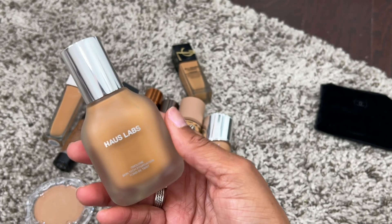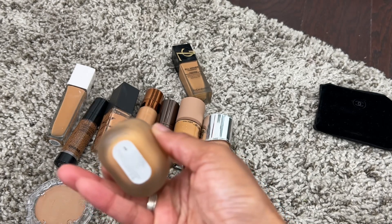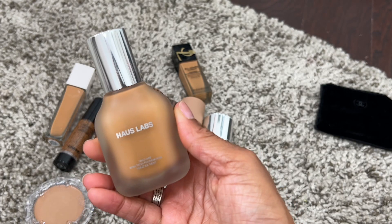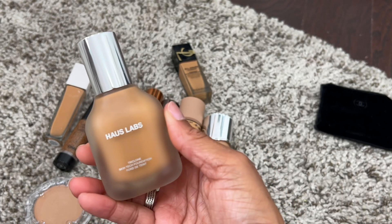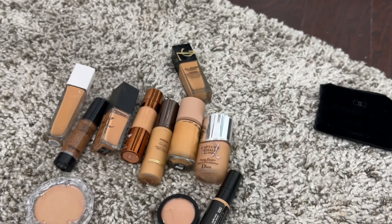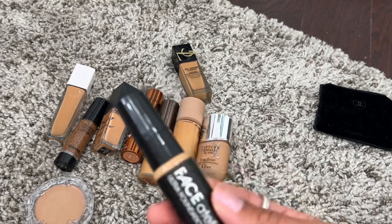We have the Haus Labs foundation — if you know anything about me, this is definitely a true love. I wear shade 340 and this is a beautiful, very great coverage, long-lasting foundation. Definitely give it a try, though shades are kind of all over the place, so if you can go in-store and shade match, do that.